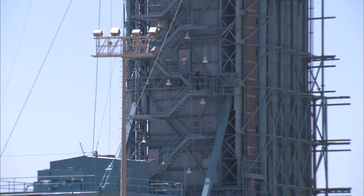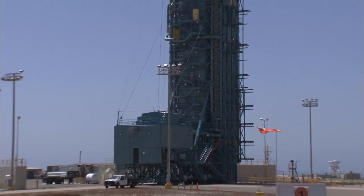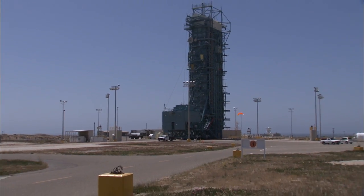This is Amit Sen bringing you an update from the Aquarius launch site, slick 2, Vandenberg, California.